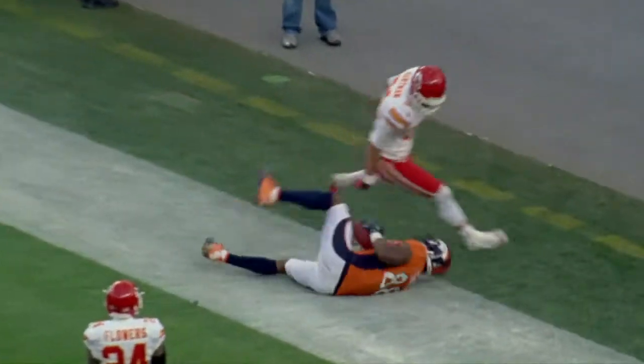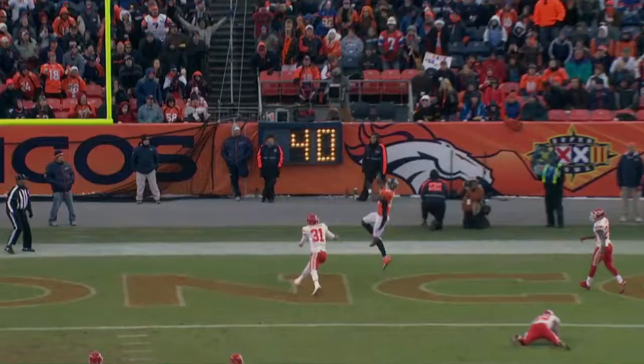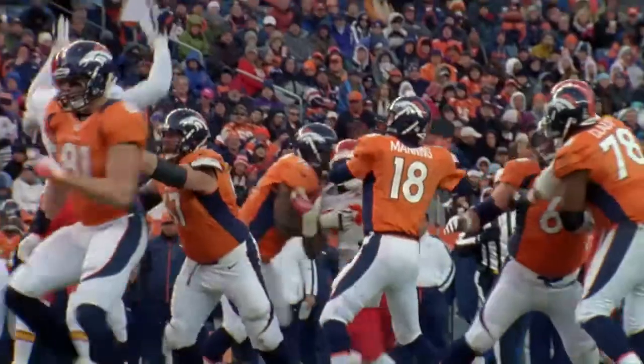Manning sits in the pocket, looks for the end zone, floats one to the end zone — Thomas, with a one-handed catch! Touchdown, Denver! The catch of the year by Demarius Thomas.